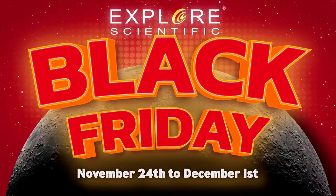Happy Holidays from Explore Scientific. Kent Martz will be here in just a moment to walk you through the best Black Friday deals starting November 24th through December 1st, only at Explore Scientific.